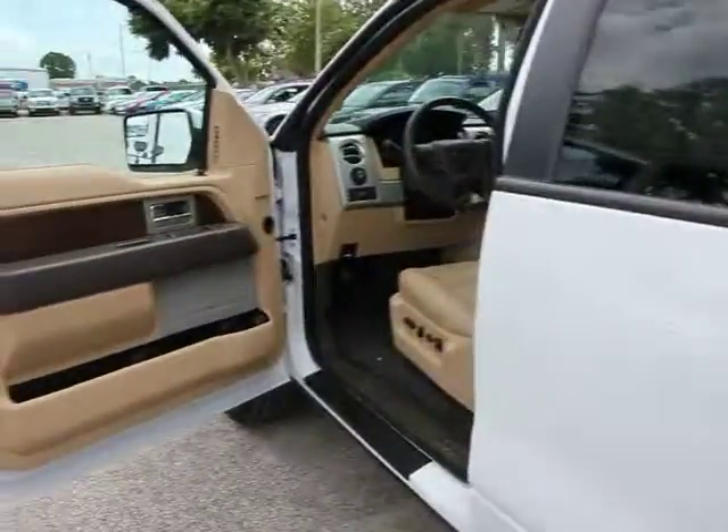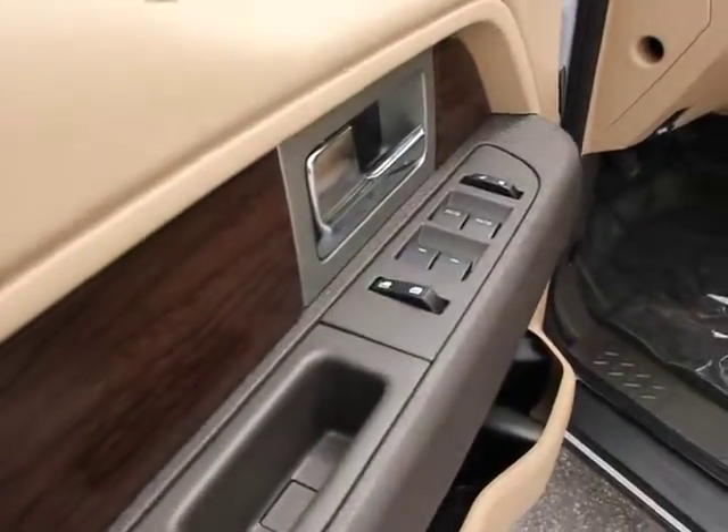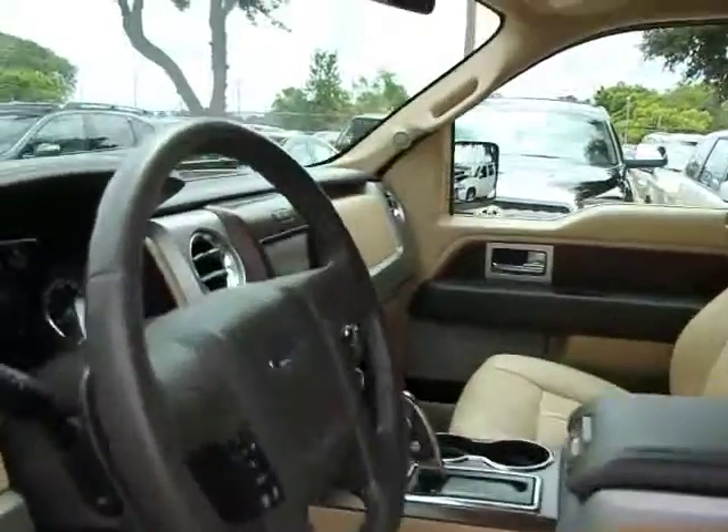Tachometer, scuff plate, perimeter alarm, full-size spare tire, dual note horn, removable locking tailgate, tire pressure monitoring system, four-piece floor mat set.